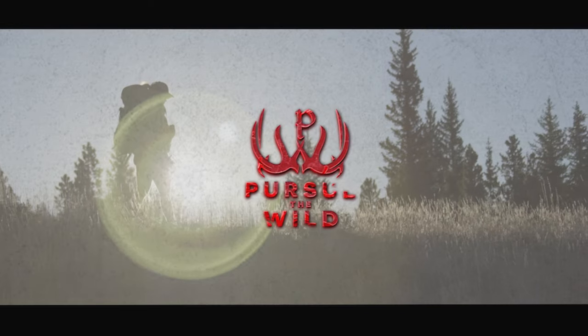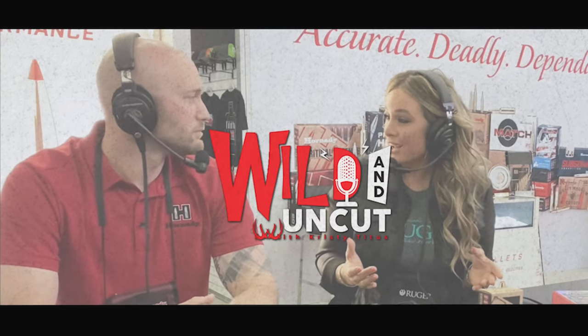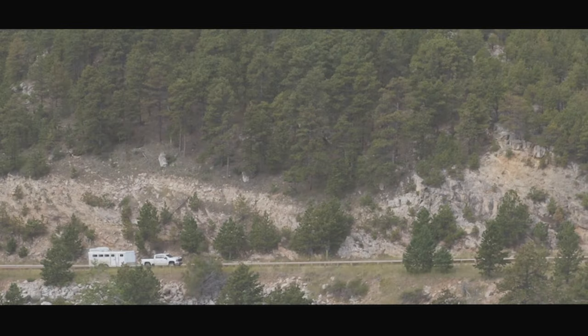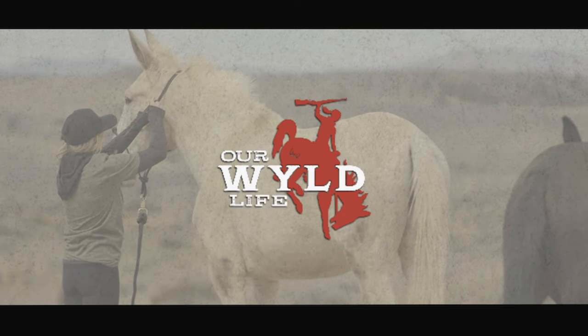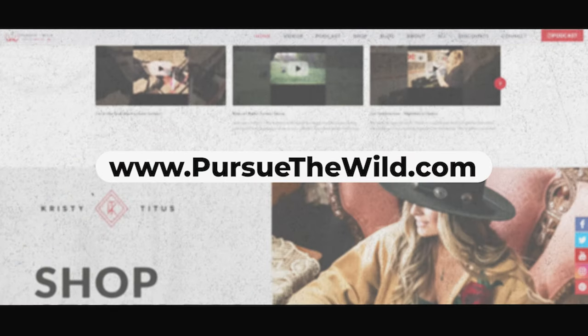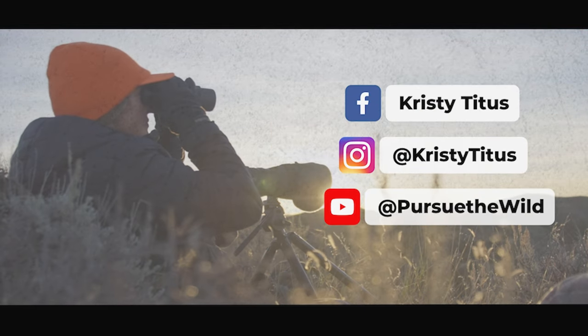Thank you for watching this episode of Pursue the Wild. Jump behind the scenes with us for our podcast, Wild and Uncut, or tune into our digital lifestyle show, Our Wildlife. You can stream everything on my website, PursueTheWild.com, and be sure to follow me on social media at Christy Titus.